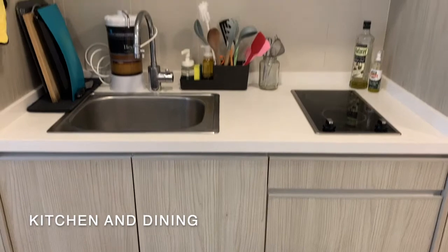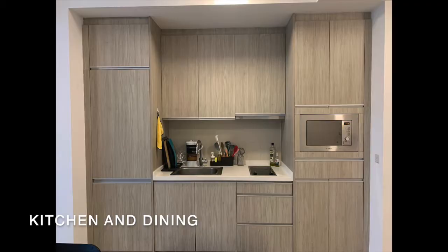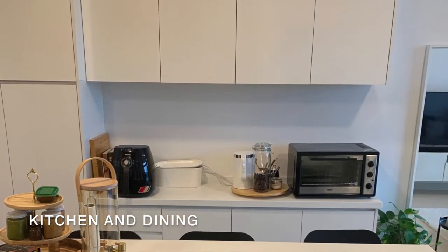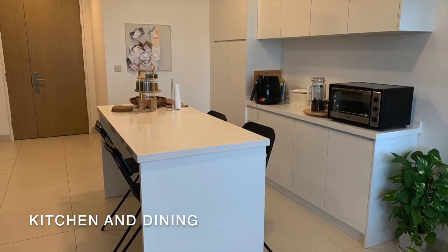The unit originally comes furnished with built-in kitchen cabinets, built-in oven, induction cooker and hood. The fridge and freezer are hidden effectively here. The owner has furnished the unit with an island counter and an additional built-in cabinet. The island counter also serves as a dining table for 6 people to eat and dine.